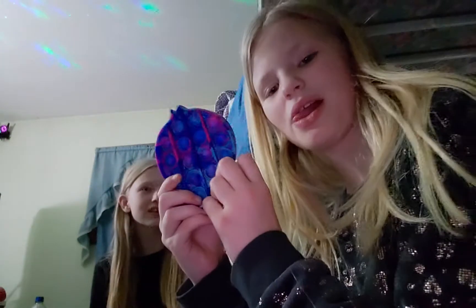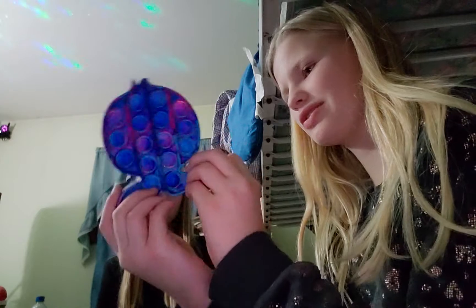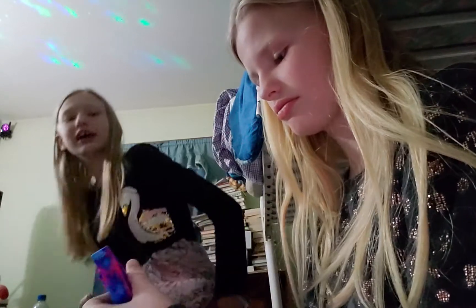Octopus pop it. That's an octopus? Yeah. It looks like a fishy. You could call it a fishy, whatever. 8 out of 10.